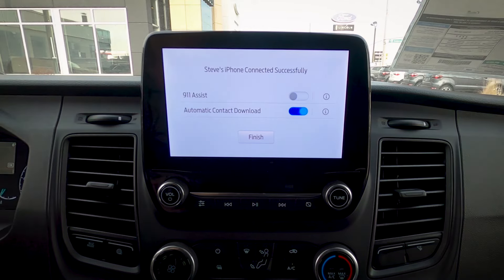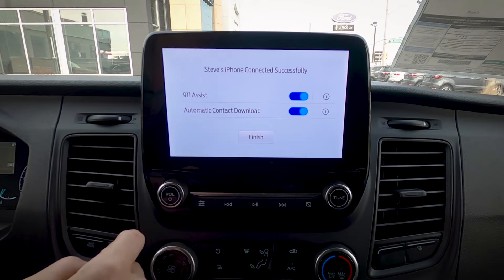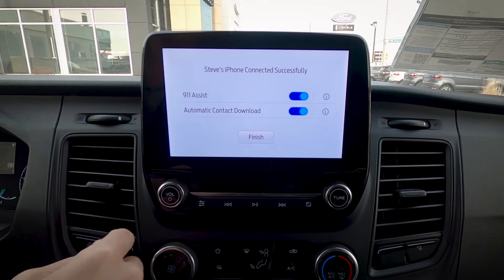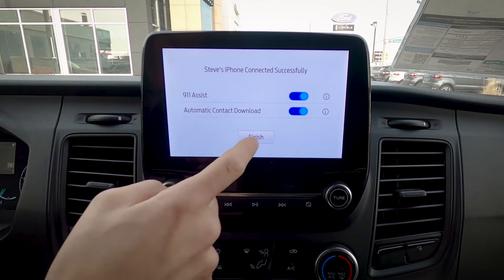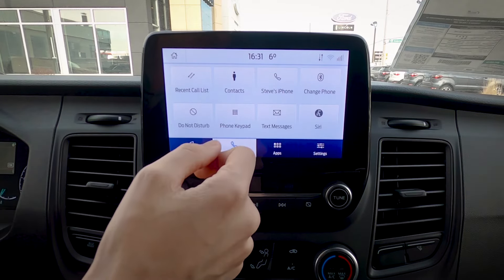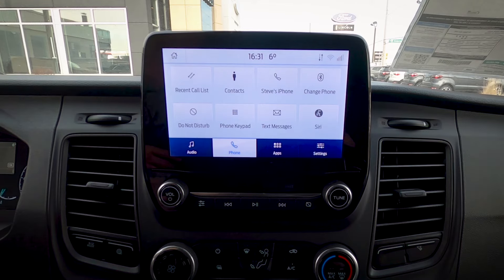It's asking if we want to allow contacts and favorites to sync — yes, we hit allow. On the screen we've got 911 Assist and contact download. I absolutely recommend turning 911 Assist on because if the vehicle senses a collision, it's automatically going to dial 911 for you. Automatic contact download will download new contacts to the vehicle when the phone is connected — I recommend keeping that on too. We're now connected with calls, contacts, and we can also use Siri, which is a really cool thing.